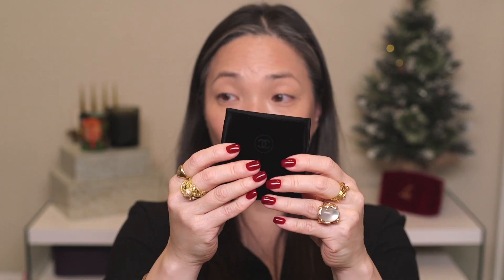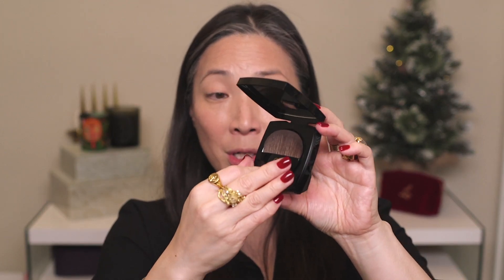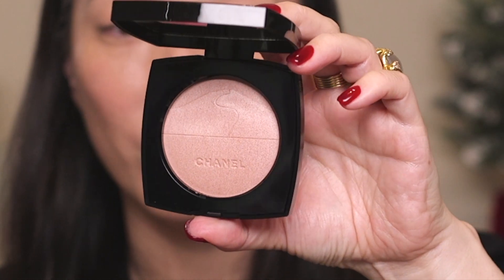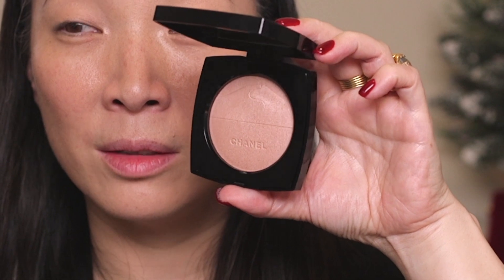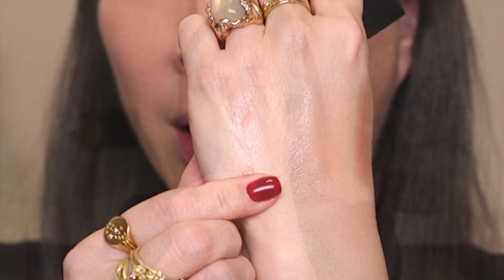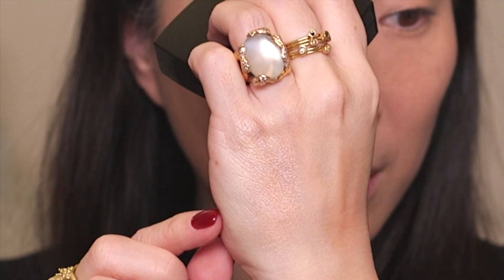Next up, let's take a look at this illuminating powder — this was the most exciting thing for me in this collection. It comes with the velvet pouch and then the black glossy compact with the gold CCs. There is a half moon brush in there. Wow, this looks really pretty! Let me pull it back a little further from the light. Let's do a quick swatch with my finger — oh my god, the powder is so soft.